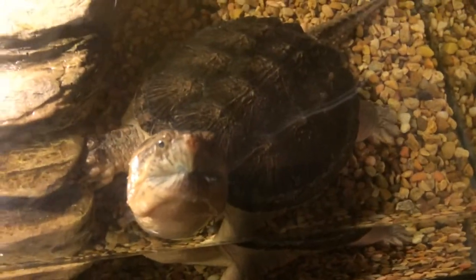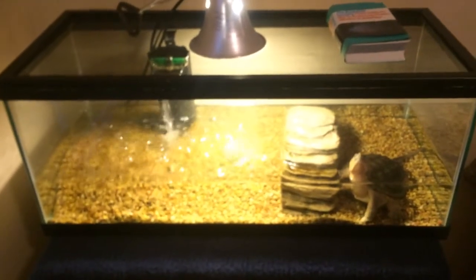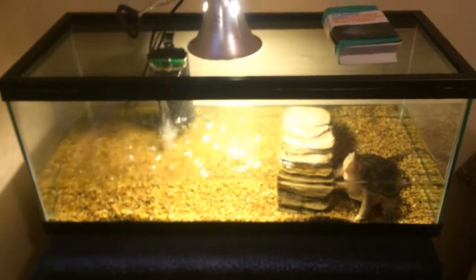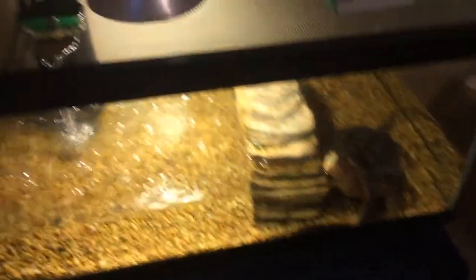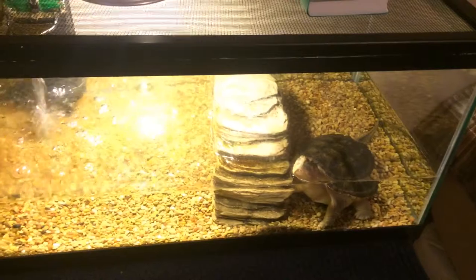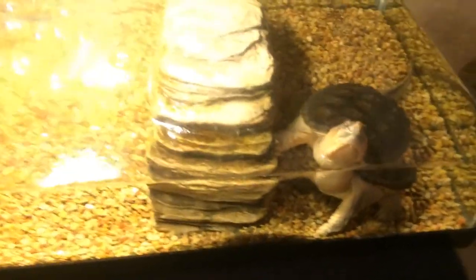Got him in this big cage now. I honestly don't know how big it is — it's like 55, 35 gallon, something like that. Still have a light, a filter. I'll take him out and show you that.